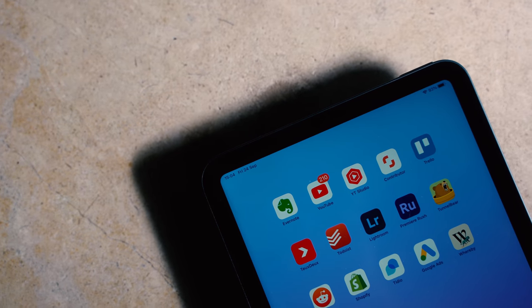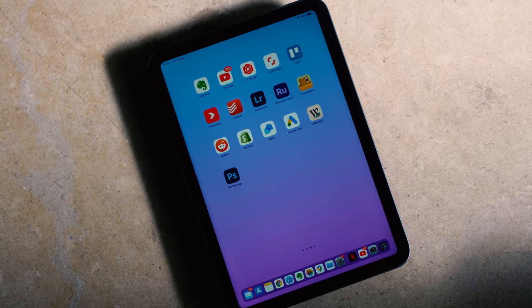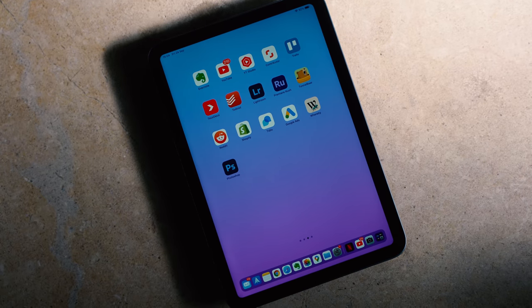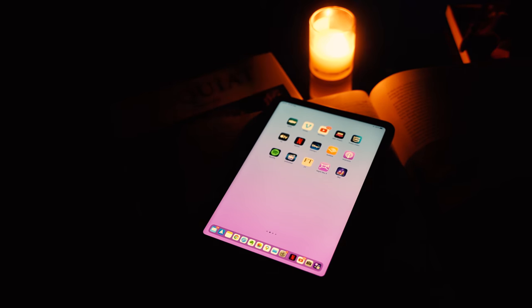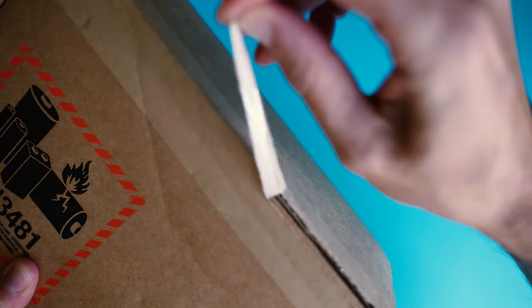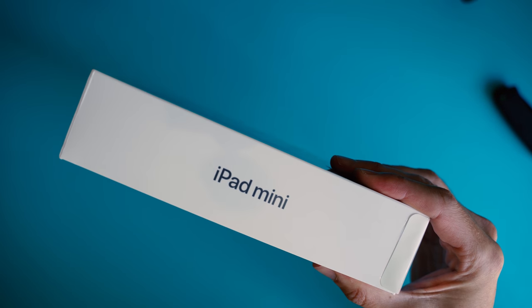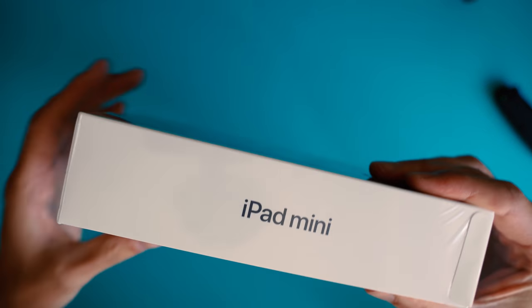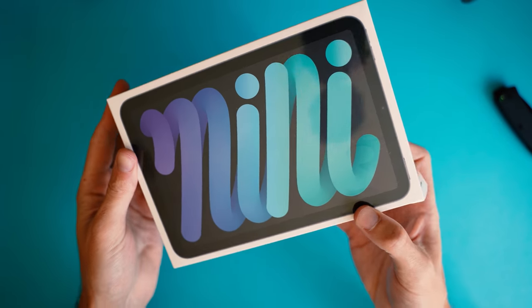I actually had an iPad mini a few years ago, and really annoyingly I left it on a plane and never saw it again, so I'm pretty excited to be using one again. It was just by far my favourite tablet because of the compact form factor. It was basically a more advanced Kindle that you could just hold easily in one hand if you're commuting on the tube or on the train, and basically when you're travelling it's just kind of the perfect size to take with you if you don't want to carry around a larger iPad.